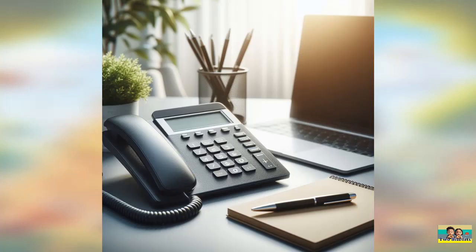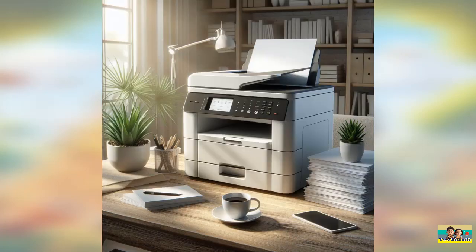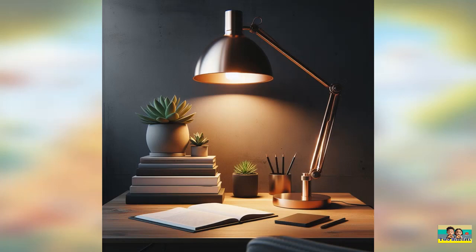Question three. Can you guess the office equipment depicted in this image? Think about what tool people use to make and receive calls in an office setting. Question four. Which office device is shown in this picture? This machine is essential for producing printed documents.